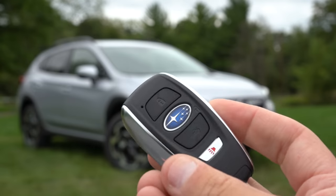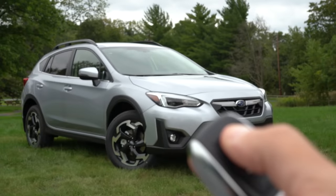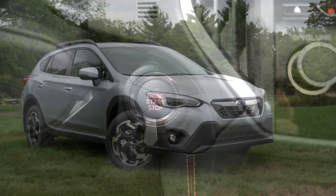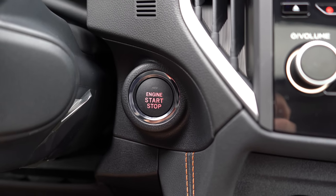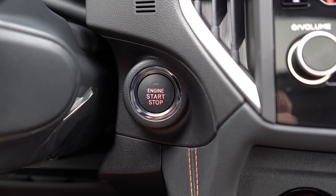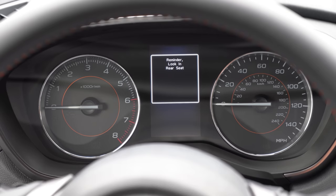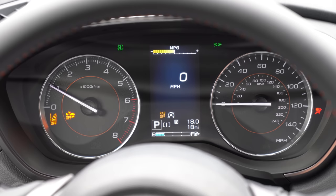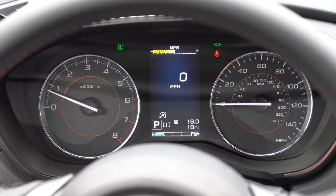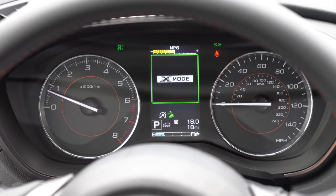The key fob has all buttons on one side — the unlock button is the Subaru logo in the middle. Keyless entry is standard on sport and limited, optional on premium, so you can keep the key in your pocket and start the engine via the button near the driver's right knee. Once started, the tachometer is on the left, speedometer on the right, with a small digital display in the center controlled by left steering wheel controls. It shows digital speedometer, trip info, range, drive mode, and even the current speed limit — very convenient.